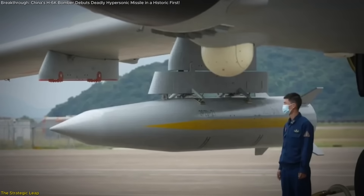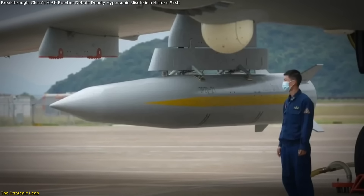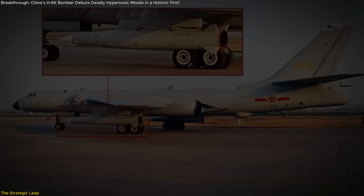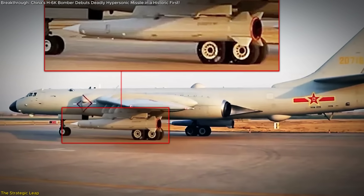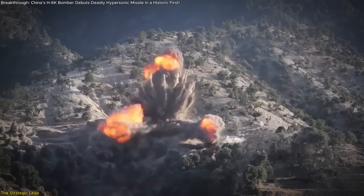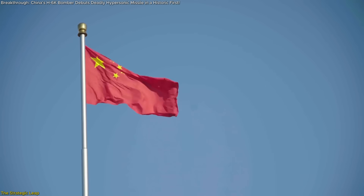Let's start with the core revelation: China's operational debut of the KD-21 air-launched ballistic missile, or ALBM, mounted on its long-range H-6K bomber. This pairing is more than just the sum of its parts. It's a window into the future of long-range strike warfare, and a very deliberate statement from China to the rest of the world.